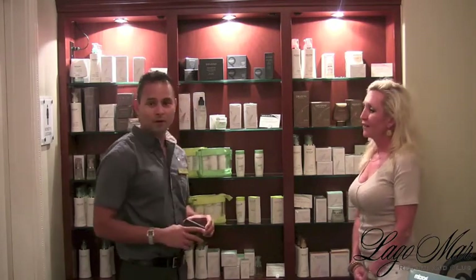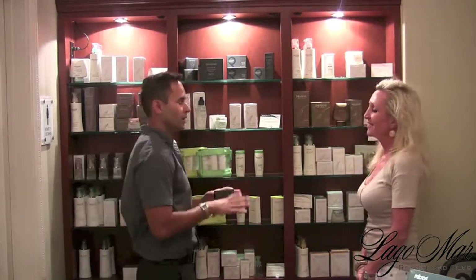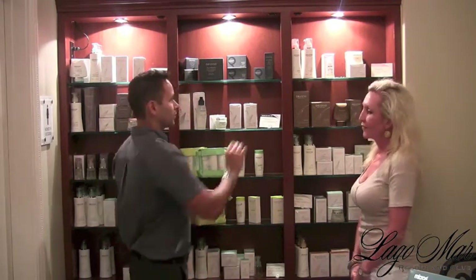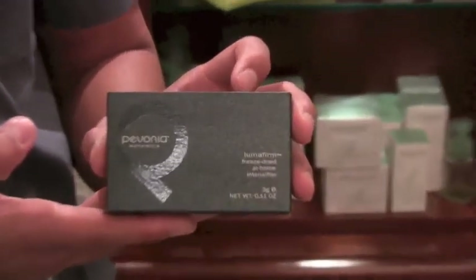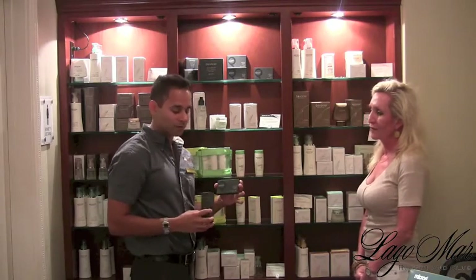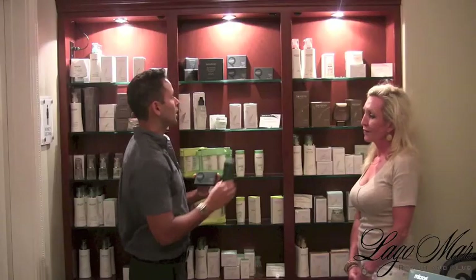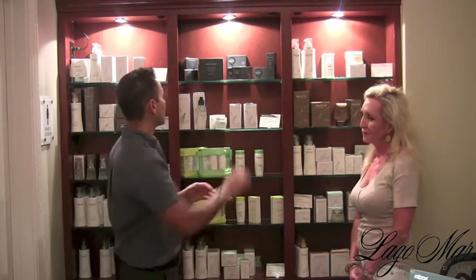For Debbie's last facial, the esthetician used Lumofirm, which is one of the newest lines from Pemonia. All the ingredients and products are lifting and glowing the skin because the minerals and vitamins help replenish and hydrate the skin. The esthetician used a really good serum, gently massaging it into the skin so it was completely absorbed, and also an eye control lifting product for the eye area.